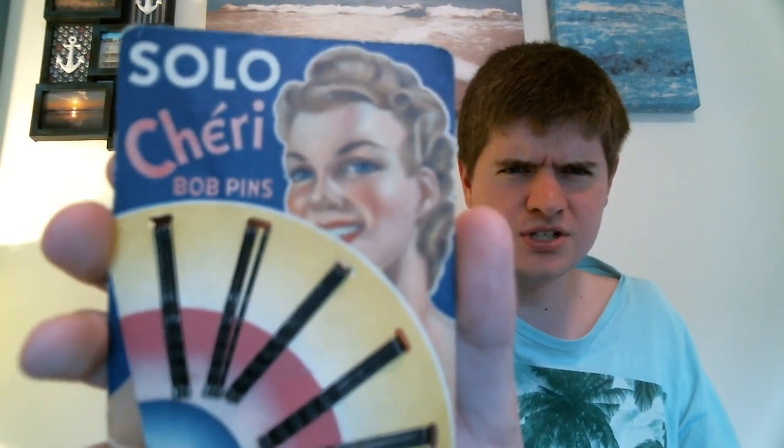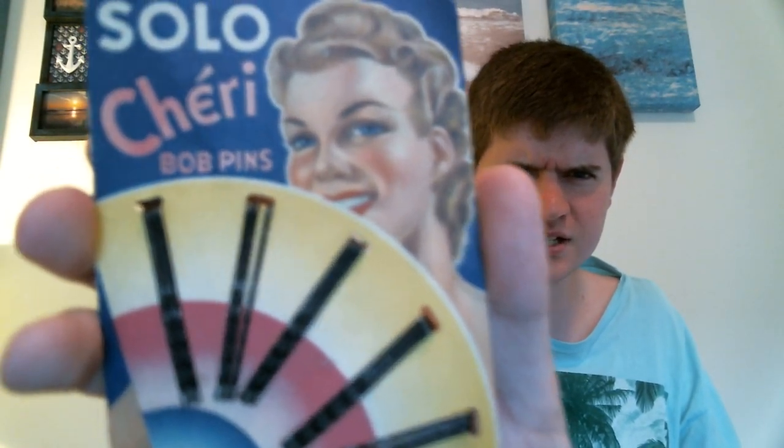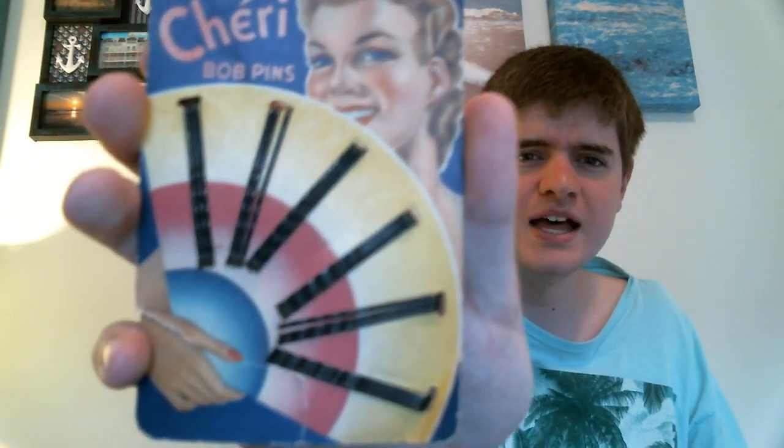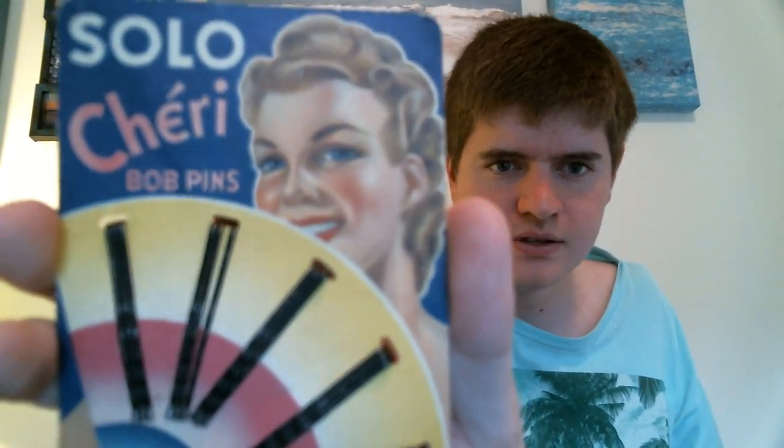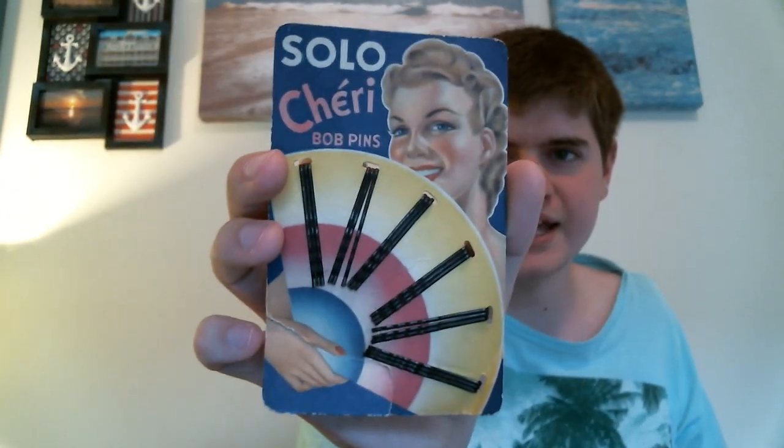This is going to go into something that I'm going to show you at the end of this video. These are not worth anything, but I really, really liked the graphic on the card. This is just some Solo Cherie bobby pins. I just thought the graphics were so cool — I'd date it to probably the 1930s or maybe even the 1940s. Awesome graphics. I love it and I can't wait to display it.